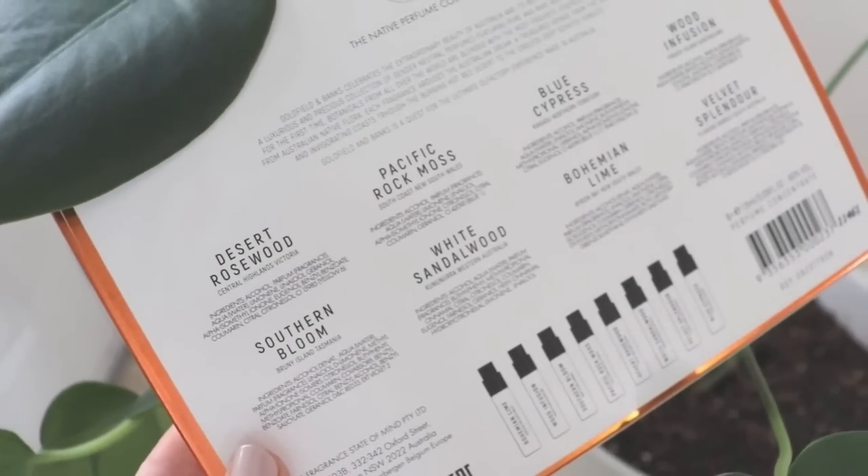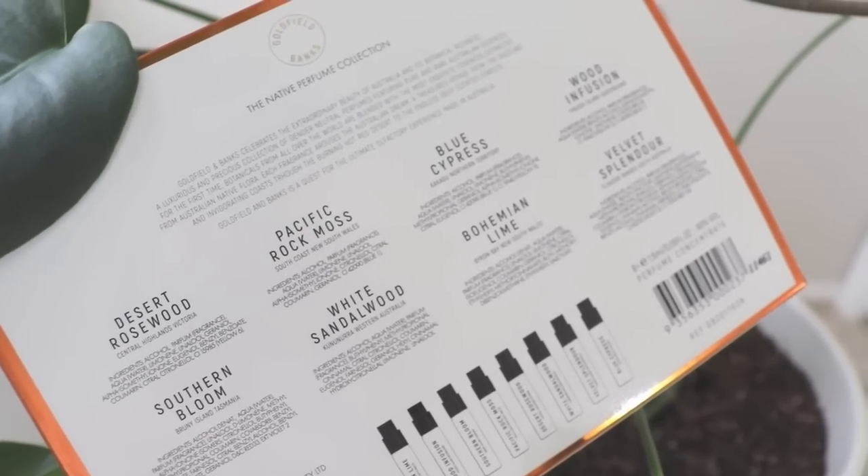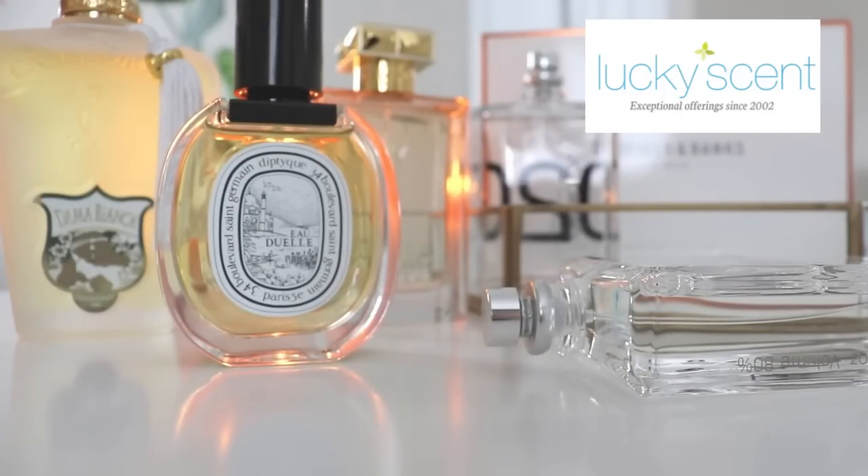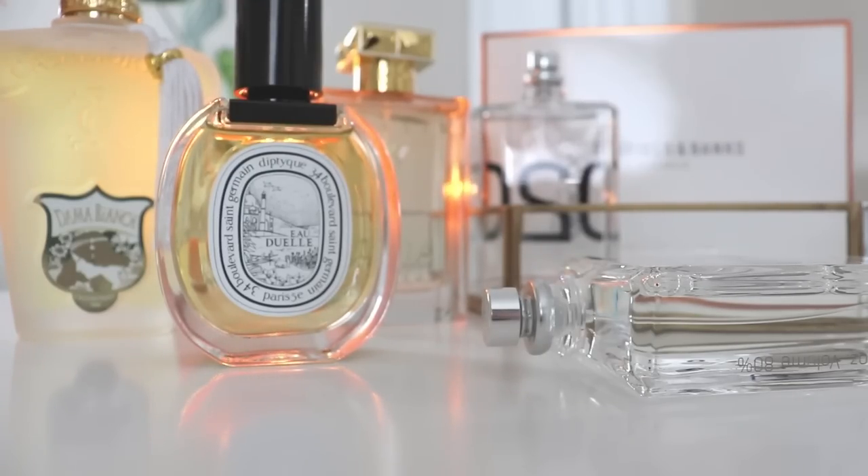That was it for today's video, you guys. I hope that you enjoyed hearing my thoughts on these fragrances. I'm looking forward to hearing your thoughts down below if you have also tried some of them. Don't forget to check out Lucky Scent — I will have details about their company and a link to their website in the description box below. I will see you guys all very soon in my next video. Bye for now!